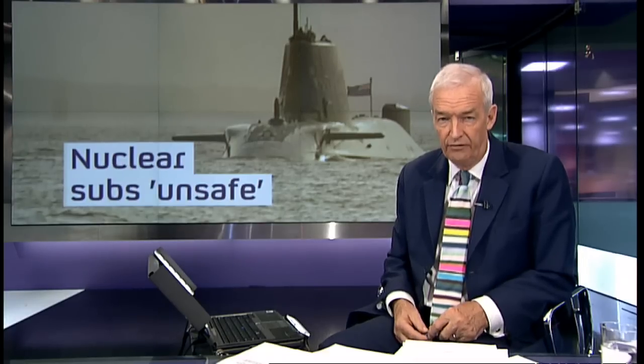The reactors powering the Royal Navy's fleet of nuclear submarines don't meet accepted civilian safety standards and could be at an increased risk of fatal radiation leaks. That is according to a heavily censored safety report declassified by the Ministry of Defence and seen by Channel 4 News.